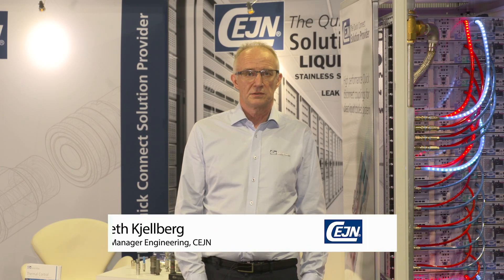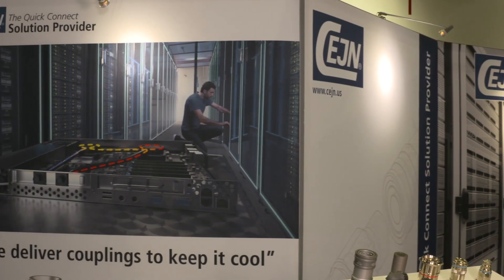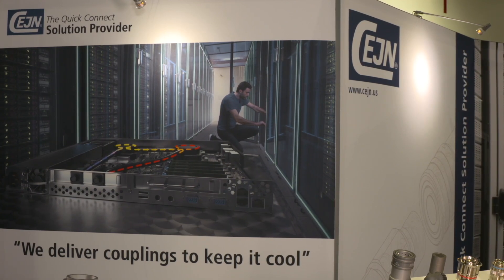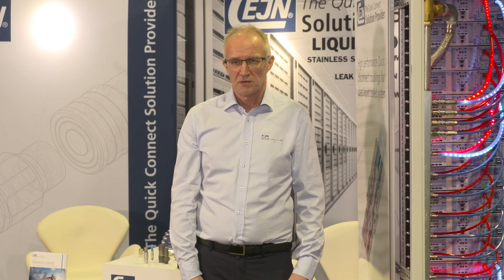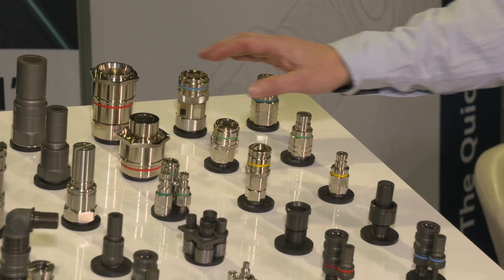My name is Kenneth Chalberg and I'm happy to welcome you back to Zane booth here at Supercomputing 2019. Zane is a global Swedish quick connect solution provider. We have been in the business since 1955 and have 17 branch offices globally. We work with high quality quick connect solutions.